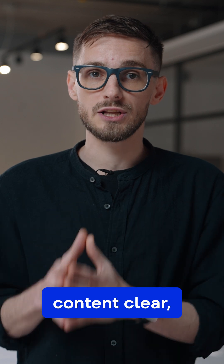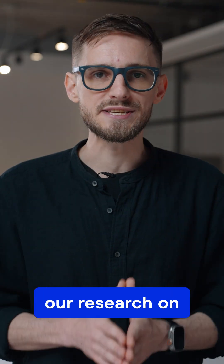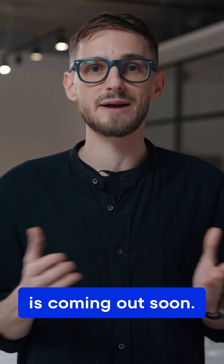So keep your content clear, stay consistent, test broadly, and mix up your prompts. By the way, our research on LLM optimization is coming out soon, so be sure to stay tuned. Thank you.